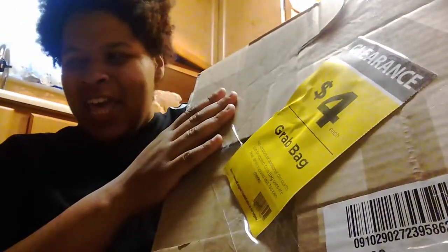Good morning, everyone. I'm making this quick video about Michael's because I finally got a grab box. I braved the aisles yesterday going from work, the bus, and Michael's, and there were only two boxes left.